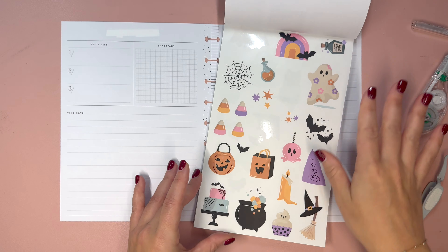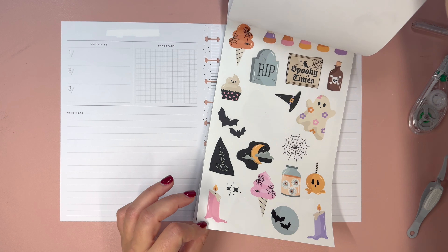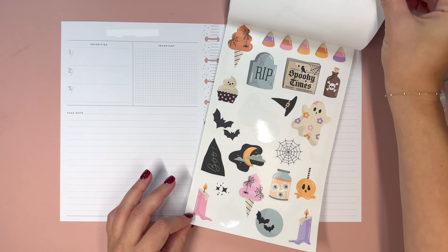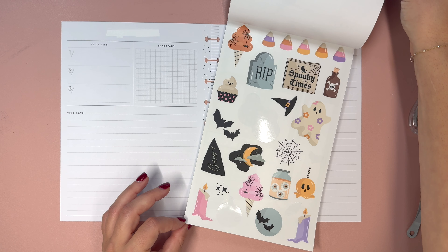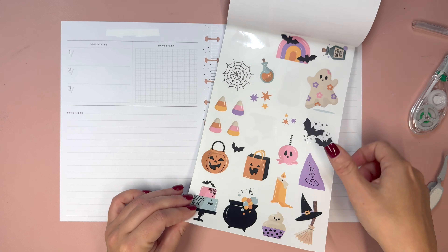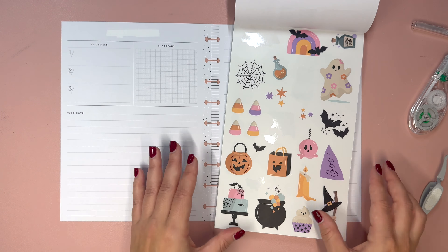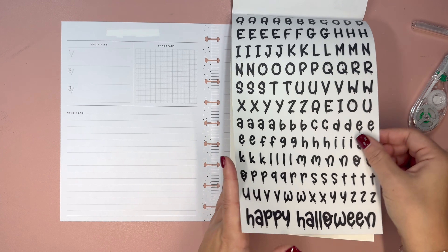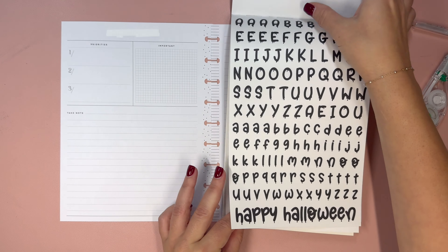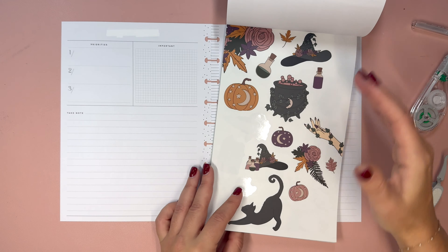We can come back in and add a few other stickers over here, just some fun little elements — decorating more towards the days that have already passed. Let's do pumpkins and cover up Rosh Hashanah since Erica doesn't celebrate it. I'm not trying to just cover it up with the sticker — I think that's why it was crooked before.